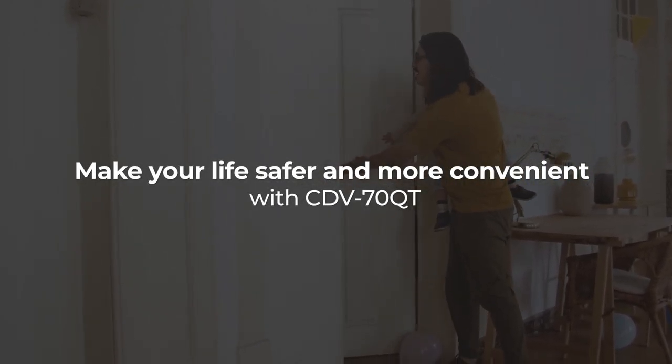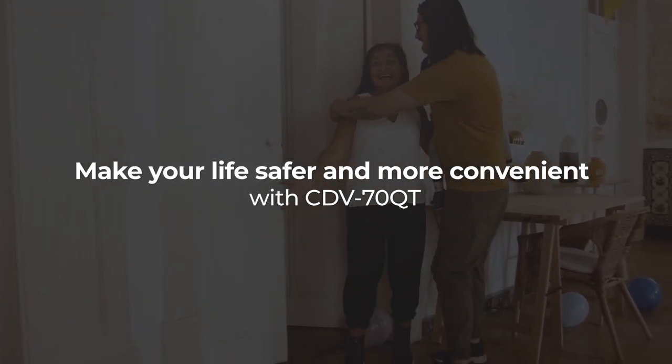Make your life safer and more convenient with CDV70QT.